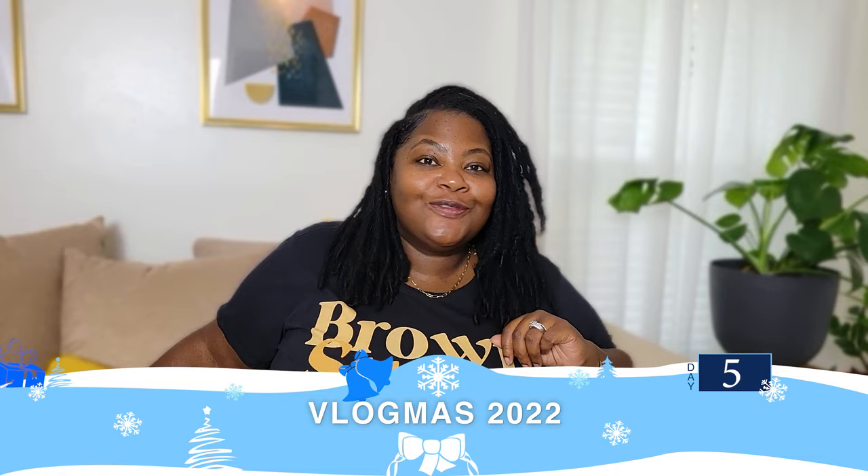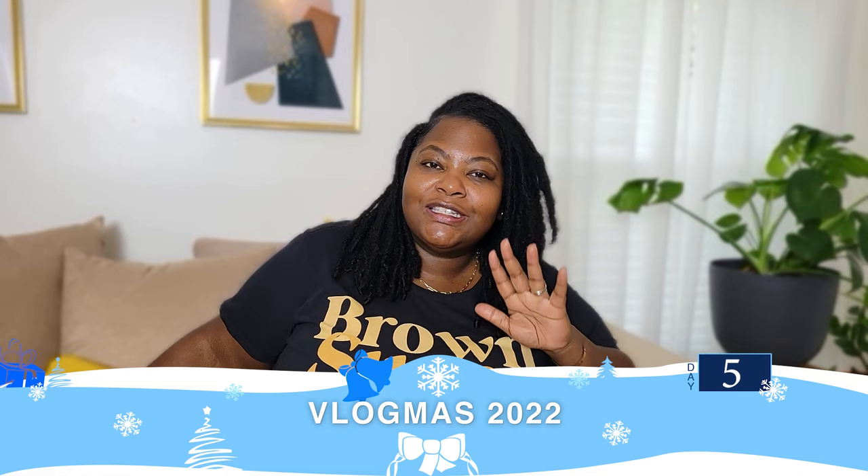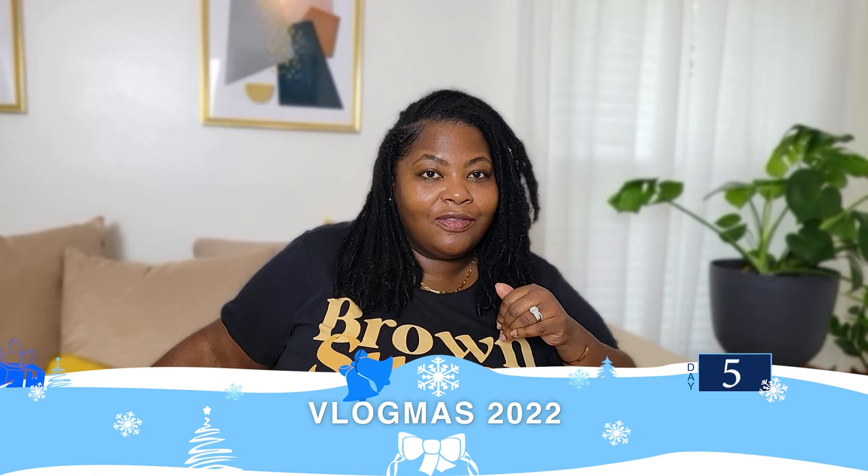Hi guys and welcome to Vlogmas Day 5. I'm Yolanda and here I like to share different practices and tips I use in order to improve both my mental and physical health, so I'm not just surviving but thriving.